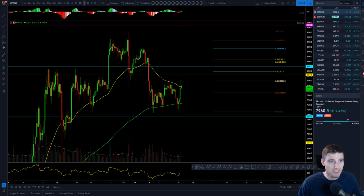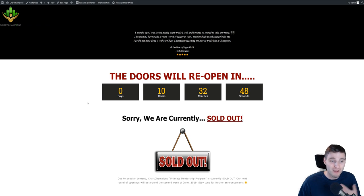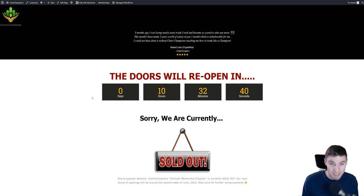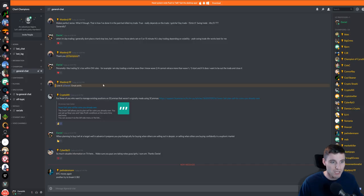An announcement: the doors will be reopening for Chart Champions tomorrow in around 10 hours' time depending on your time zone — it's opening at 9am UTC. The doors will be open for a very select amount of time; it will be sold out pretty quickly, I imagine. If you're interested, come along to our Discord. The invite will be in the description below, where it will all be announced first. Make sure you're in there.